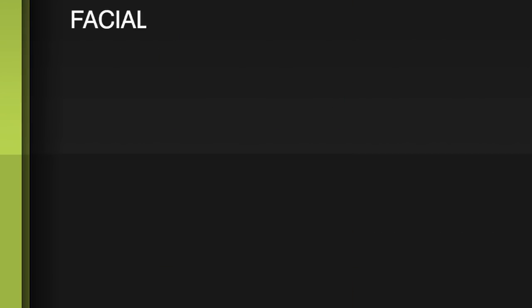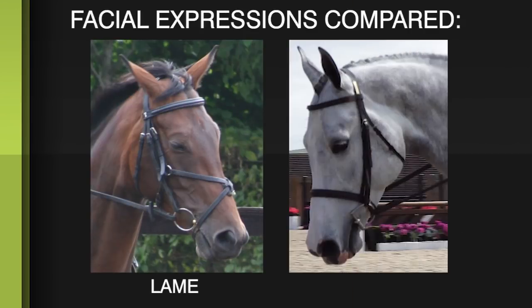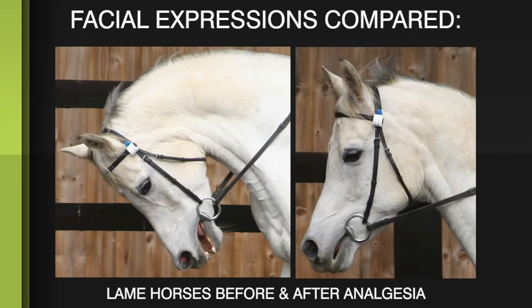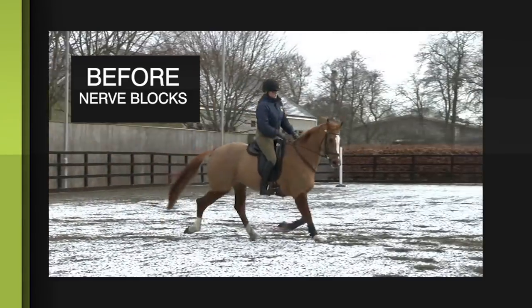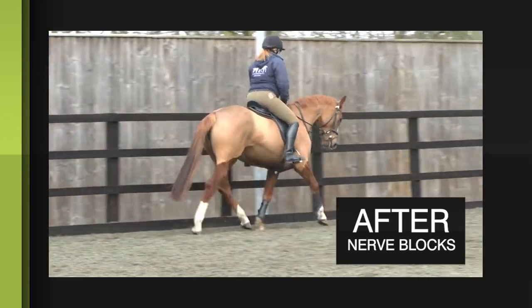Not only did Dr. Dyson and Dr. Berger study the facial expressions of lame horses versus non-lame horses, they also compared the facial expressions of lame horses before and after diagnostic analgesia. They found that when the pain was abolished, the horse's facial expression scores improved when nothing else changed. The riders, the tack, and the environment all stayed the same, providing good evidence that it was the pain that caused the facial expressions to change.